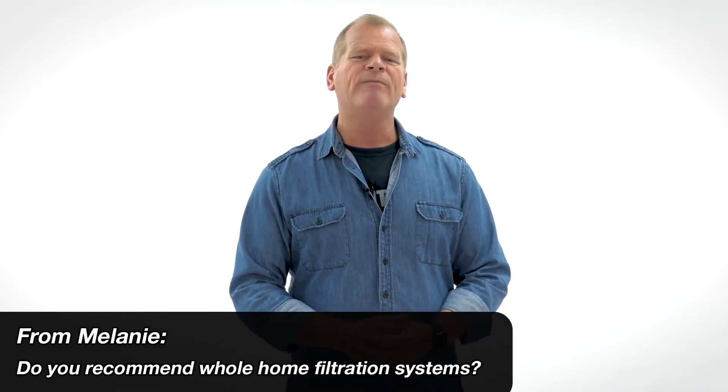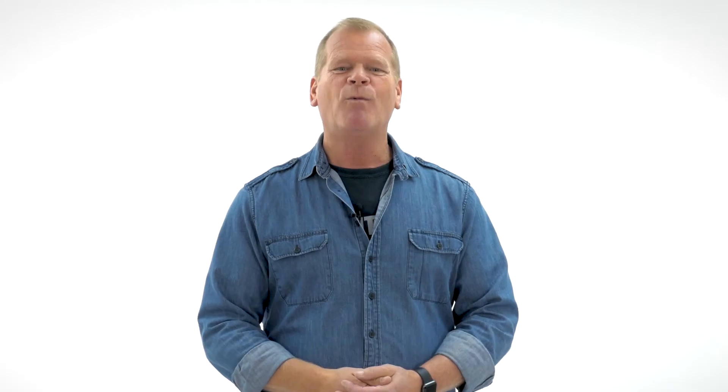Do you recommend whole home filtration systems? Water filtration systems — yes. Whole home water filtration is ideal for those who want to improve the water in their home to a level that's appropriate for its use. The system you personally need will be dictated by an on-site water test, and should always be done that way.